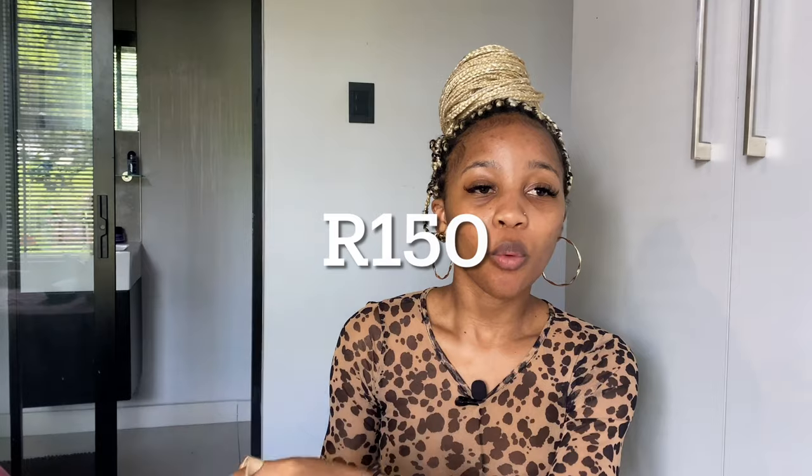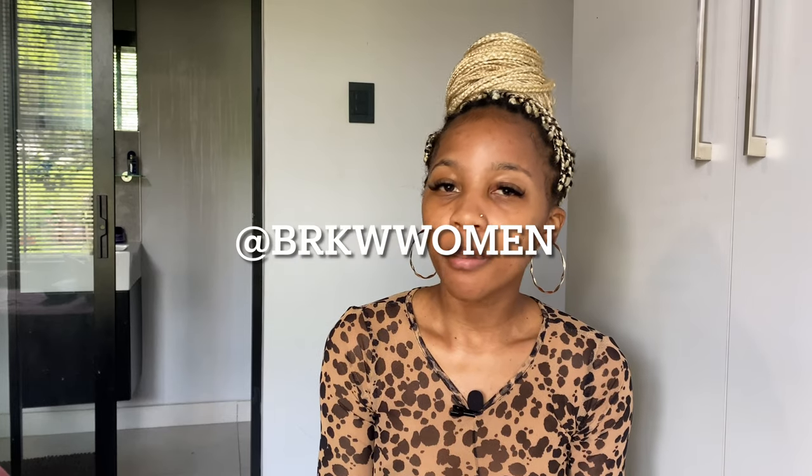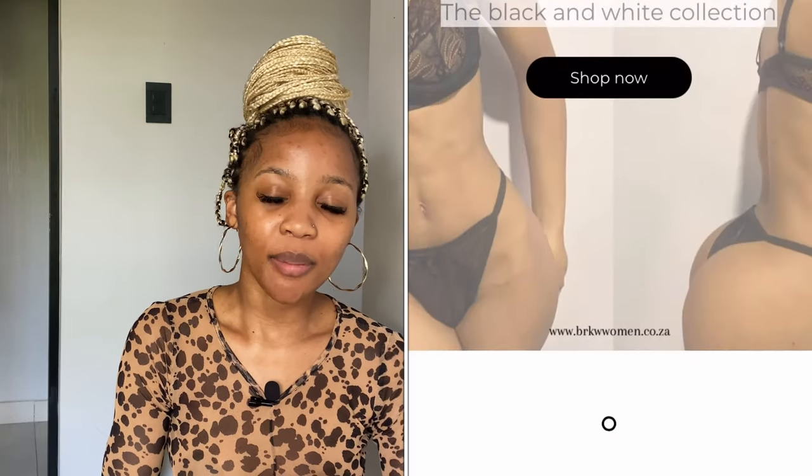The nursing bra comes in nude and black, in three sizes for now. It will be retailing for 149 rand. You can shop on our website — if you have any questions, feel free to DM us on our Instagram, BRKW Women. If you're looking for a cheaper shipping alternative, you can use our banking details to make a direct deposit and choose your own shipping company — like Pep or Paxi by Pep. We've been sending a lot of orders via Pep. You can also arrange a collection if you're in the area.